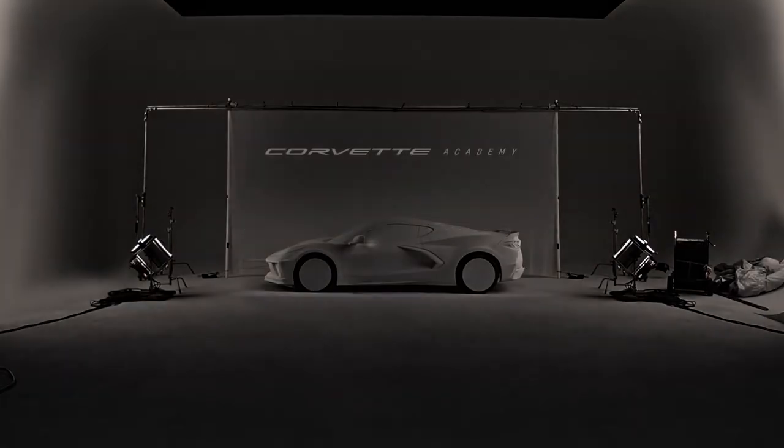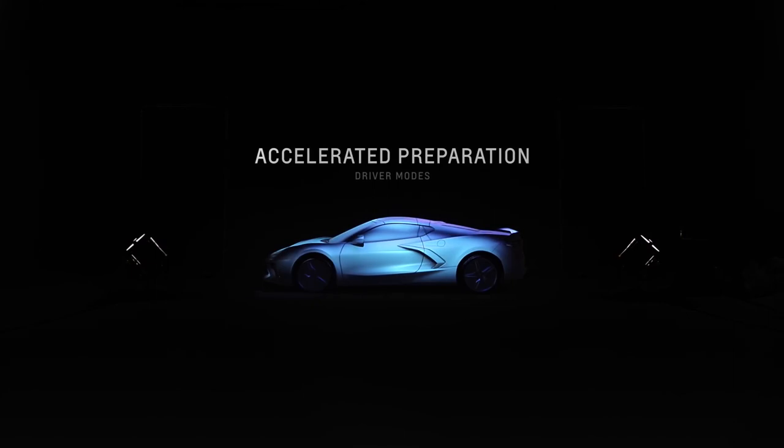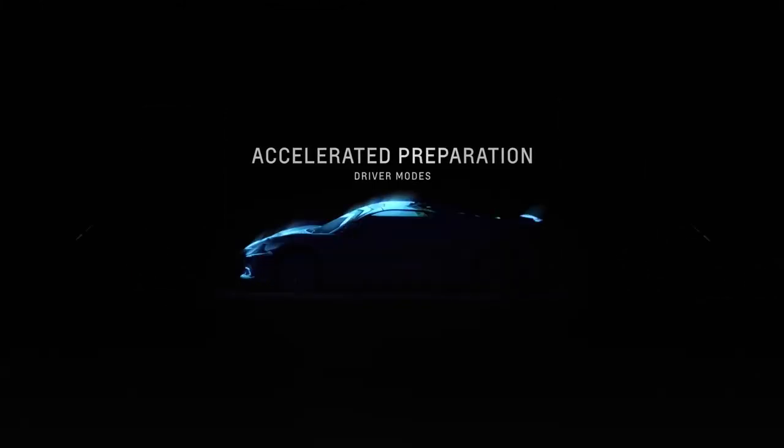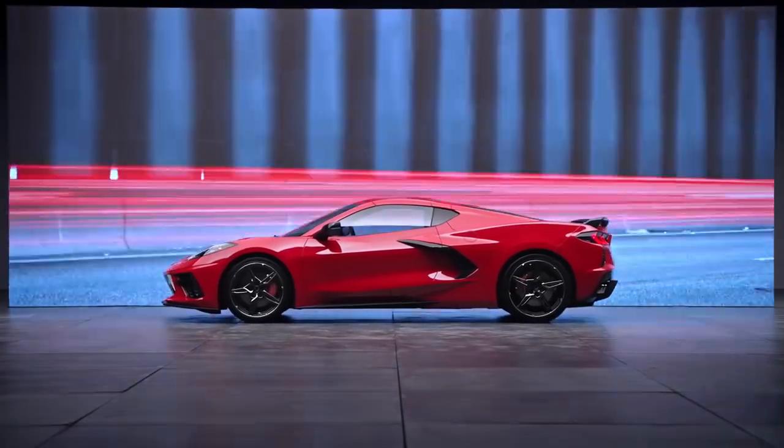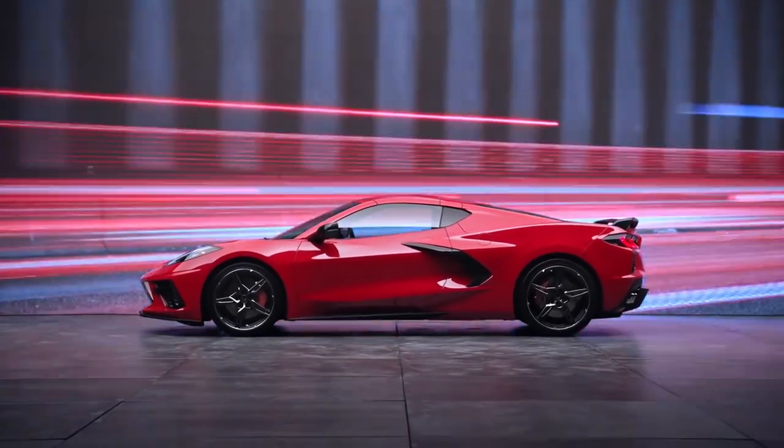Hello, I'm Donna Marie, and you're watching the Corvette Channel. When it comes to how you drive your Corvette, it's personal.